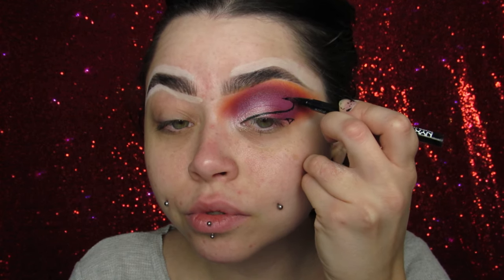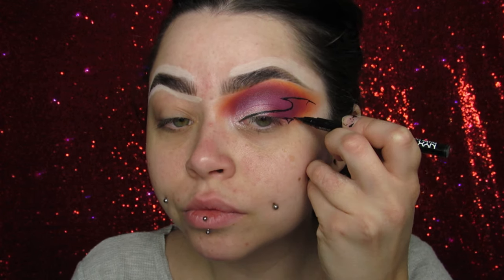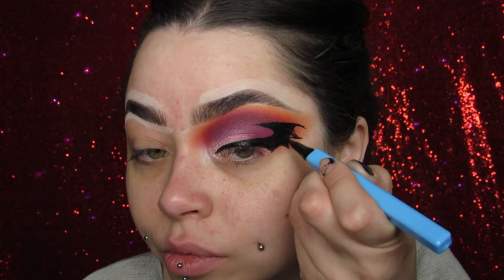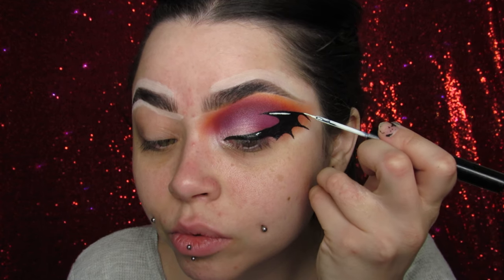I'm taking my Hella Fine fine liner from NYX Cosmetics and I am kind of just tracing out my bat wings. I was inspired by Tidy V — I want to say that's how you pronounce her name, I'm sorry if I slaughtered it. Her Instagram will be down in my description box. I was inspired by her for this look, so I'm just tracing out the bat wing shape that I want first. It's called Hella Fine — it's a very fine liner that you can draw little things on your eyeballs with.